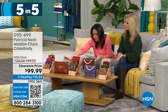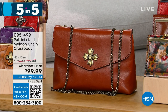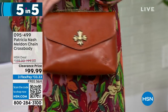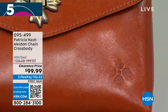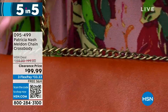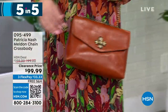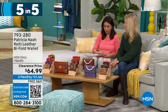Next is the Melden — a chain crossbody in cinnamon vintage. I only have one option, 155 left, half off at $99.99. It's adjustable chain-length crossbody with one zip pocket and two slip pockets — a small structured bag. The chain is so high quality with Patricia Nash, and I love that twist front closure. It's 9½ by 6¼ inches — under $100 with free shipping.